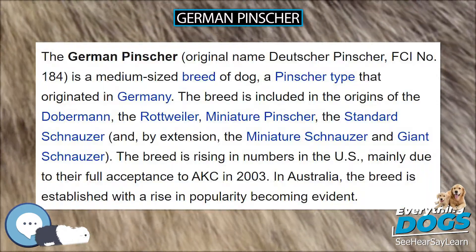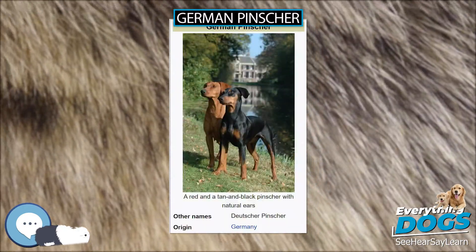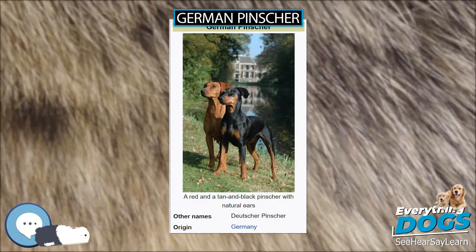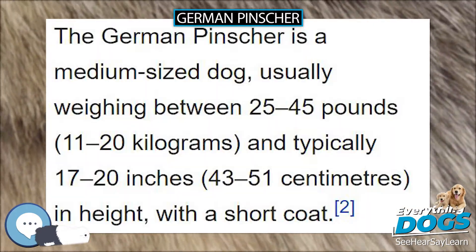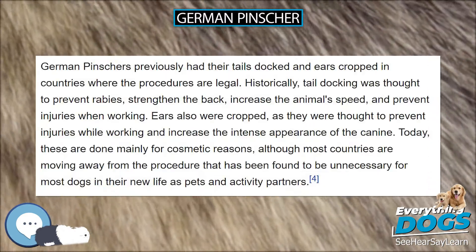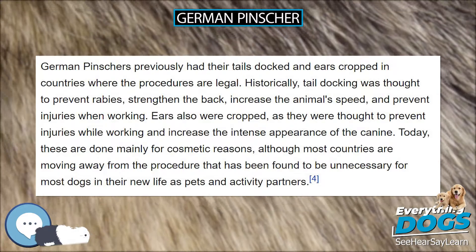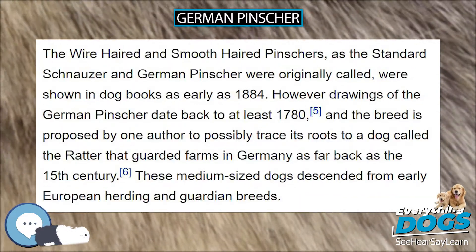The ideal German Pinscher is elegant in appearance with a strong square-built and moderate body structure, muscular and powerful with endurance and agility. For all countries where the Federation Cynologique Internationale standard applies, only black and rust and solid red are allowed colors. Colors that became extinct during the World Wars of the 20th century include solid black, salt and pepper, and harlequin.